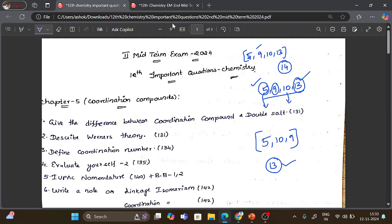The important naming reactions in Chapter 13 include: Gabriel phthalimide synthesis, Mustard oil reaction, Carbylamine reaction, and Hofmann reaction. These are very important reactions. In the next two videos, I will write all the naming reactions.